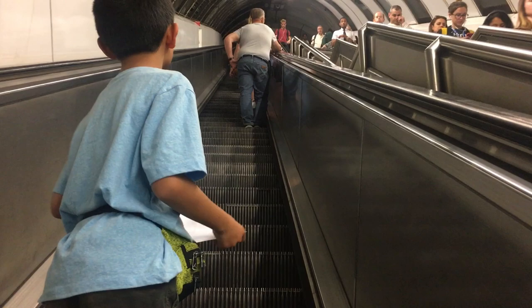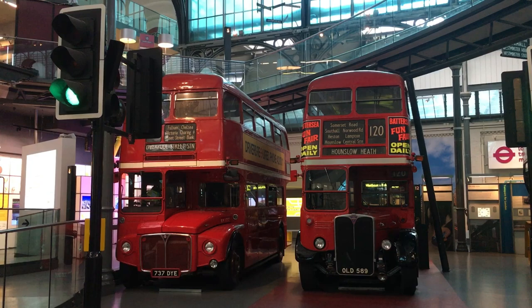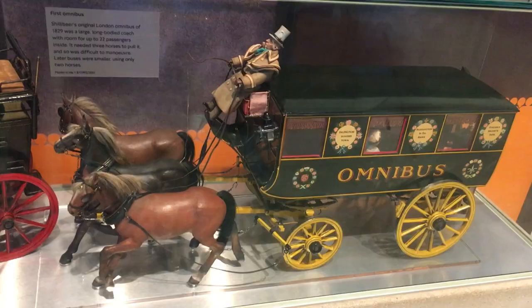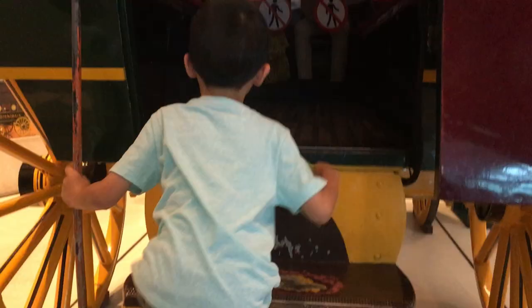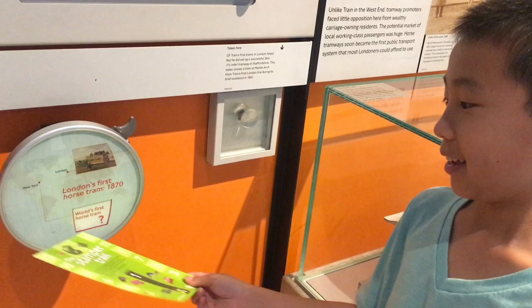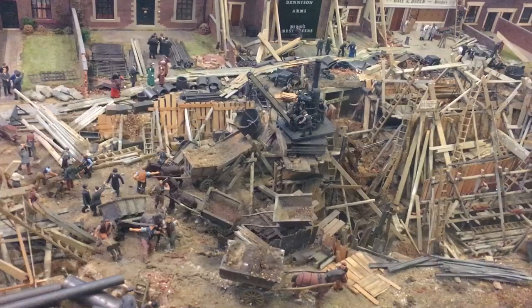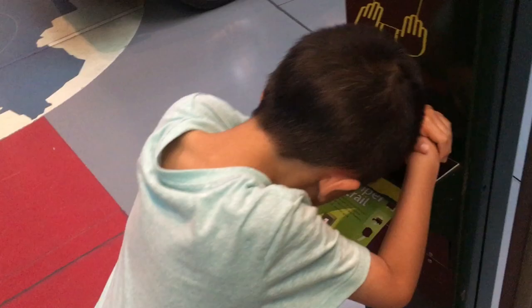Our next stop is London Transport Museum. This museum explores the story of London and its transport system over the last 200 years. We learned that the word 'bus' comes from 'omnibus,' which means 'for all' in Latin, and we got to go inside one. We're playing with some hands-on exhibits. London's first horse tram was 1870 — guess when New York's first horse tram was. This model shows the construction of the underground. We're also collecting stamps at stations around the museum.